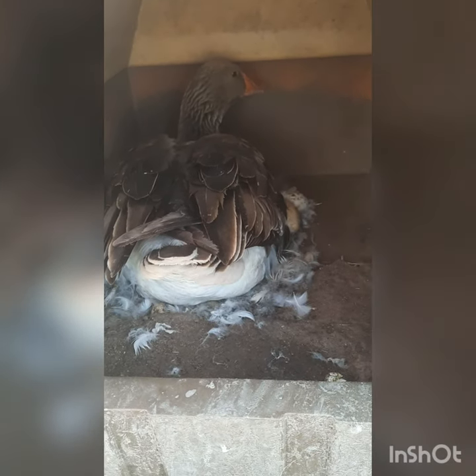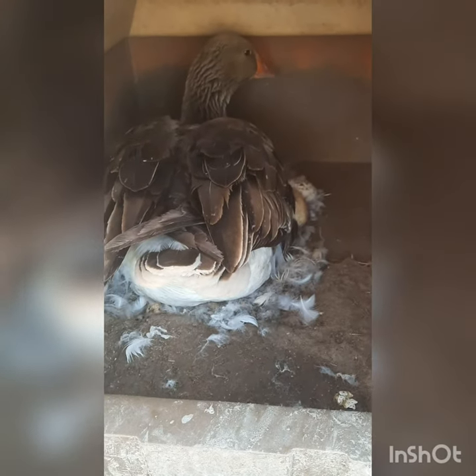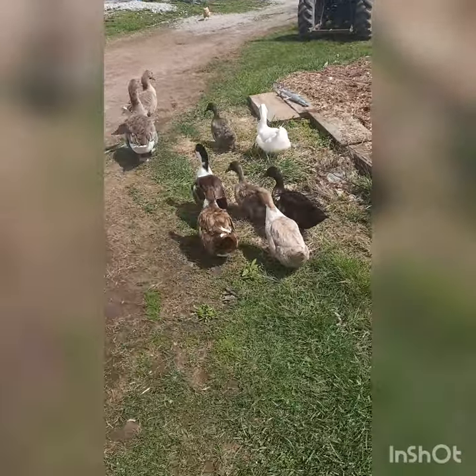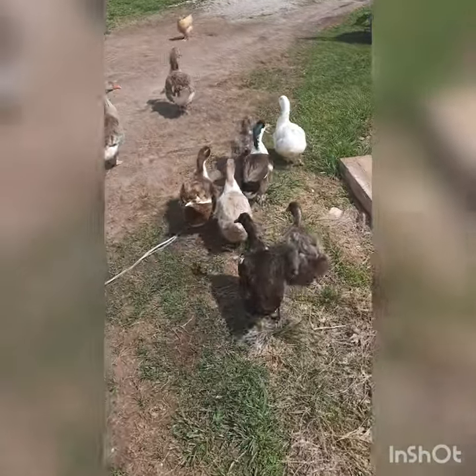Check it out guys, we got a broody goose. She's sitting on duck eggs, so hopefully soon we'll have baby ducks. Here's some of our existing ducks out enjoying the sun.